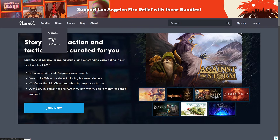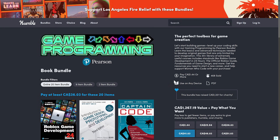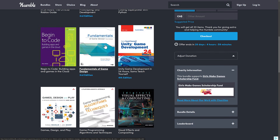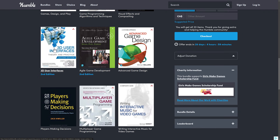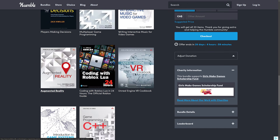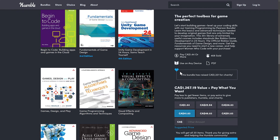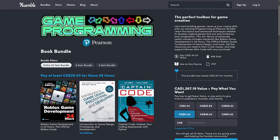We've got a brand new bundle in the books category — we don't see book stuff very often. This is the Game Programming by Pearson book bundle. It has a number of interesting books including game design, Unity game development, beginning games, algorithms and techniques, visual effects and compositing, 3D user interfaces, agile game development, advanced game design, multiplayer game programming, writing music for games, augmented reality, Unreal Engine VR, and game programming in C++. Pearson's stuff tends to be of pretty high quality, and they are PDFs downloaded directly from the Humble site. I'll have a link down below.